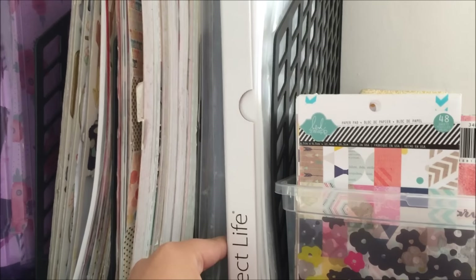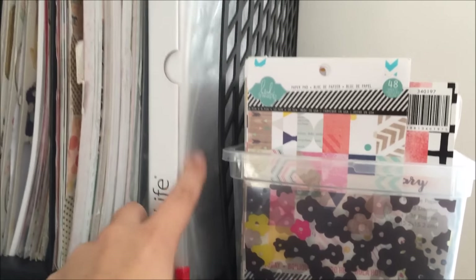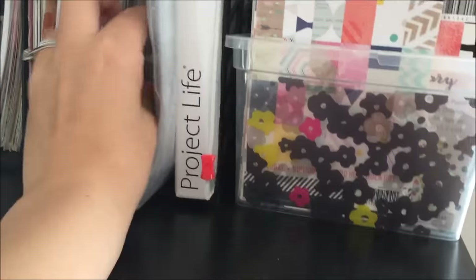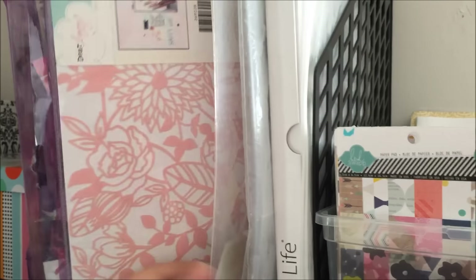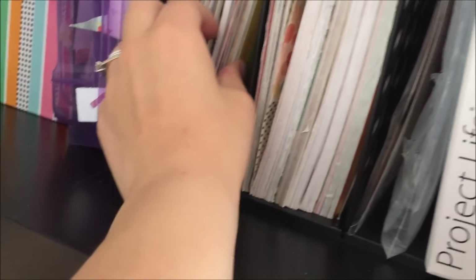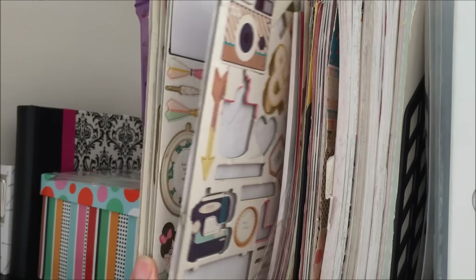I have page protectors, an extra 12x12 zip lock bag, and page protectors for Project Life. I have my two 12x12 stencils — the Dear Lizzie one and the Jen Hadfield one. In here I have all my 12x12 paper pads — about six or seven. Then there's all my 12x12 papers, some of which I need to get rid of. I also have 12x12 white cardstock and 12x12 chipboard sticker things from Crate Paper.